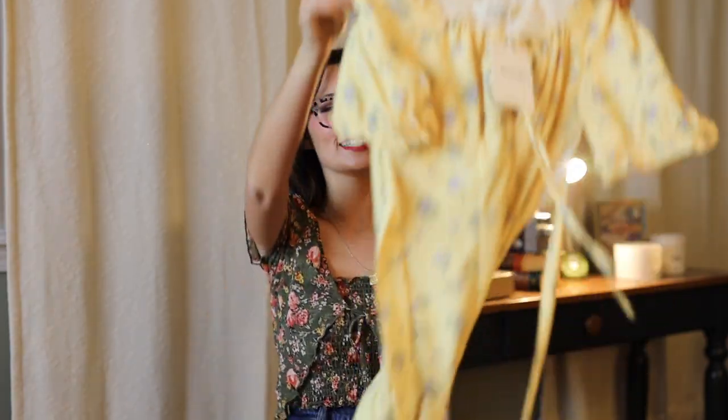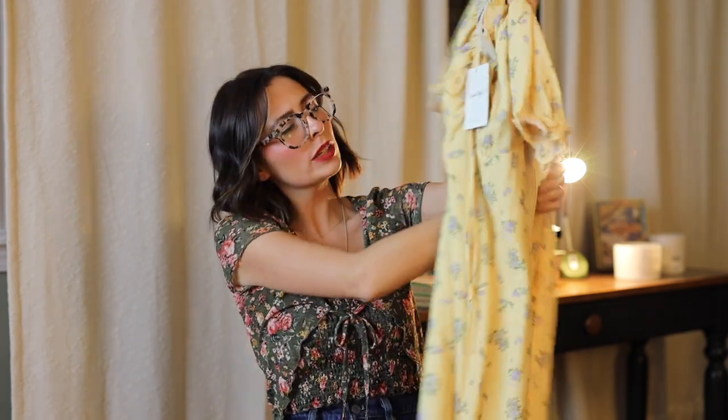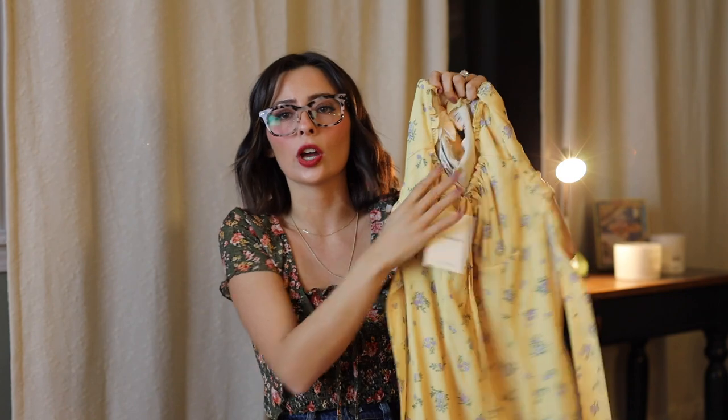First up is this beautiful yellow dress. It's kind of like a buttercreamy yellow with a lavender floral print. It ties more like right underneath my bra line basically, and it has these little ruffle details and this kind of cinched neckline — if you guys can see it, you'll see it on. I just think that is so flattering. It's so freaking sweet.